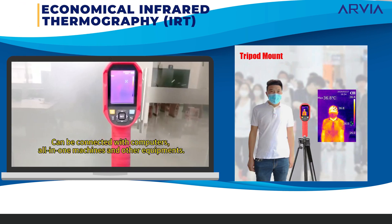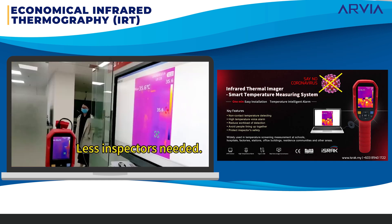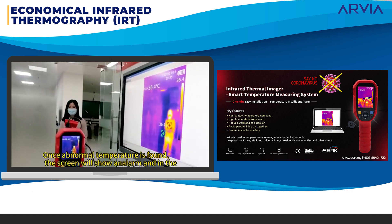Three: an economical thermal scanner that can be mounted on a tripod and produces alarms when fever is detected. Only a single person can be detected at one time and there is no face detection feature.